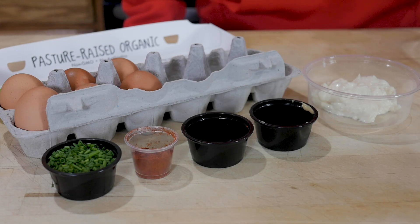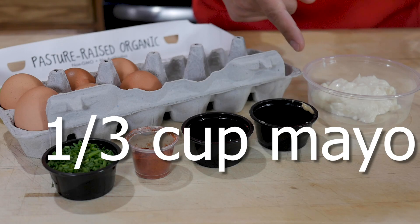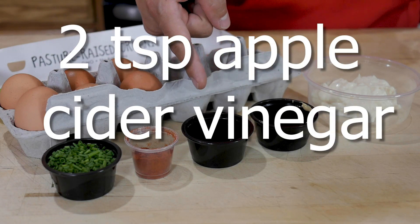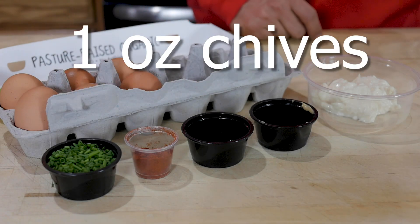This week's meal kit includes a dozen eggs, a third of a cup of mayonnaise, two teaspoons of Dijon mustard, two teaspoons of apple cider vinegar, two teaspoons of paprika, and about an ounce of chives for garnish.